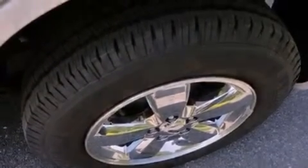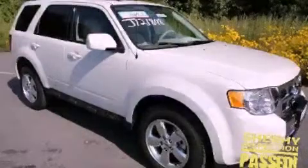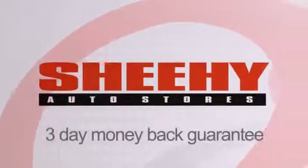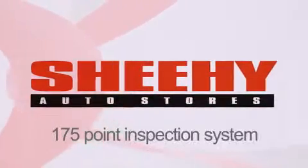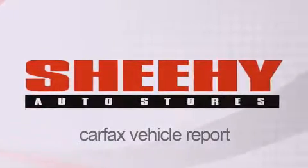We invite you to contact us today to learn more about this vehicle. Every Sheehy Select used vehicle comes with a 3-day money-back guarantee, a 60-day, 2,000-mile warranty, passes a state inspection and our 175-point inspection system, and comes with a Carfax vehicle report. Thank you.